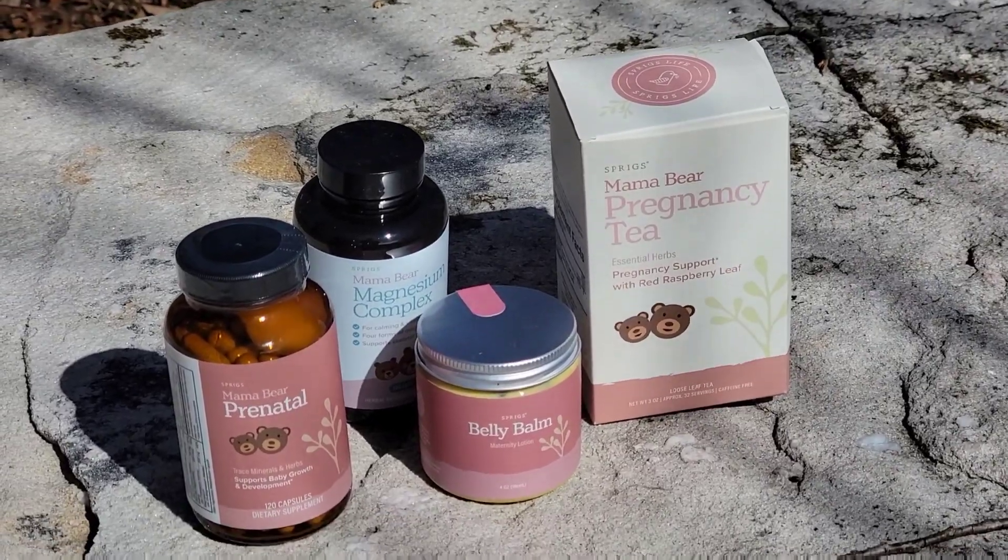The next product I got is the Mama Bear Pregnancy Tea — pregnancy support with red raspberry leaf. I love raspberry-flavored stuff, and raspberry is good for you when you're pregnant. It's also good if you have cysts, or during your period. Now this tea isn't like a regular tea bag — it's a loose powdered kind of tea. It smells so good, guys — very herby. I'm excited to try this and I'll definitely try it in the video and show you what it looks and tastes like.